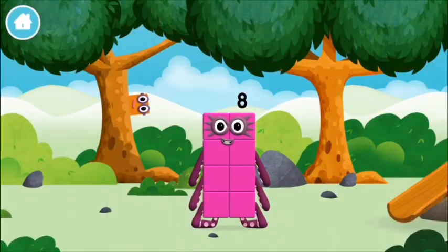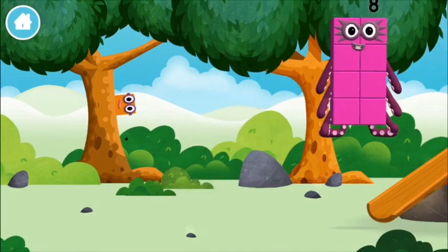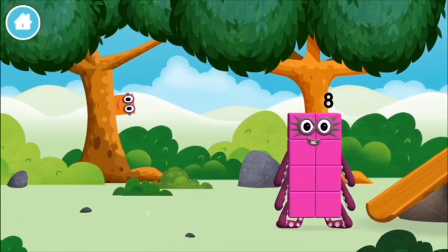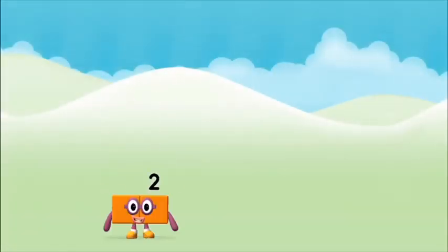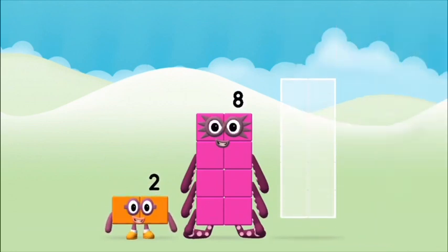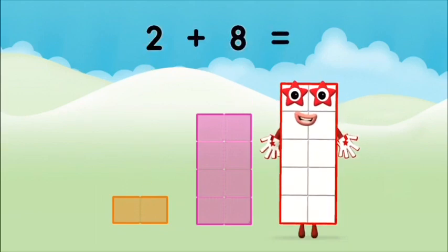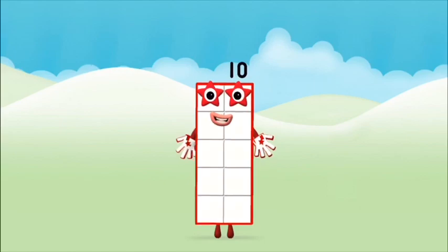Let's go! Can you help find all of the number blocks? Of course! This is great! A basketball! You found one! I love things there are two of! Do you know which number block you'll make when you add these? Great! Now add the number blocks together: two plus eight equals ten! That's it! You made number block ten!